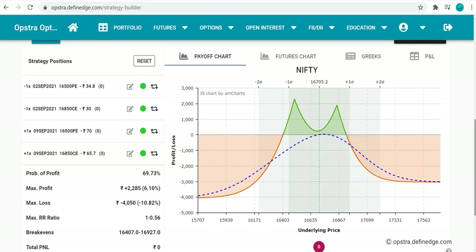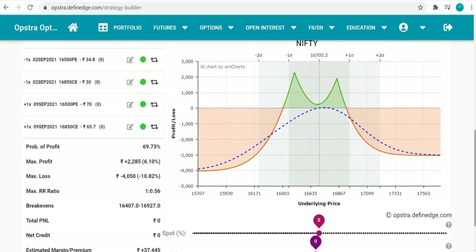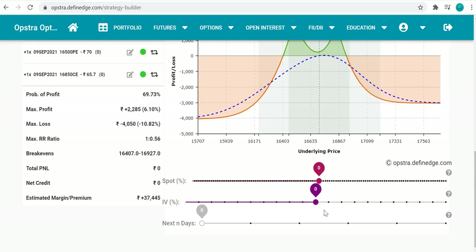The max profit on this setup is 2,200 and the max loss is also fixed. The margin required is 37,000 — not even 40,000 — so you can deploy this strategy at a very low margin. When I set this up today, it is already showing a small profit in the middle, which is a very good sign.